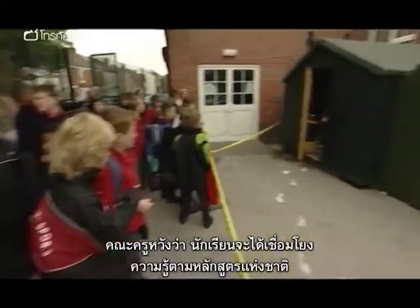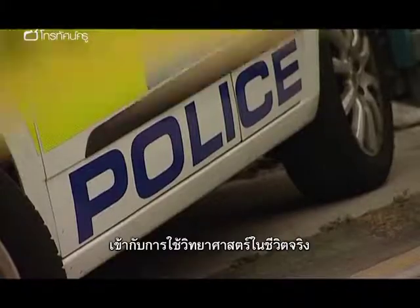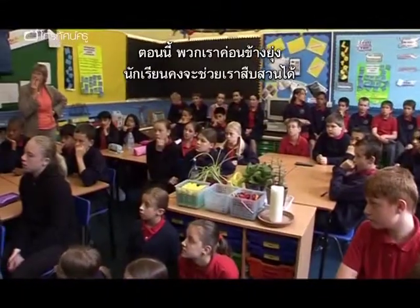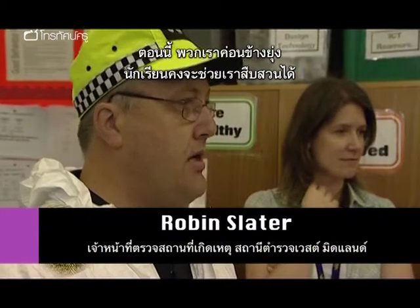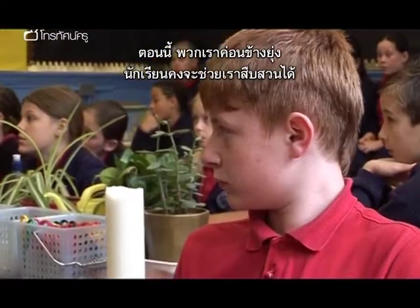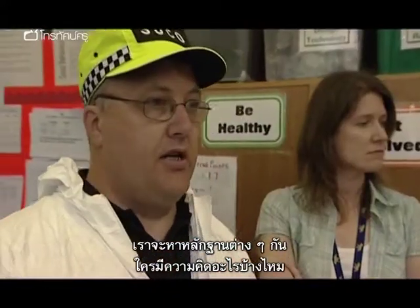The teachers are hoping the children will make connections between national curriculum knowledge and understanding and what science can look and feel like in the real world. A police officer addresses the class: 'We are very busy at Sutton Police at the moment and maybe sometime during the inquiry you guys might be able to pitch in with some help. So we're looking for different types of evidence. Any ideas?'